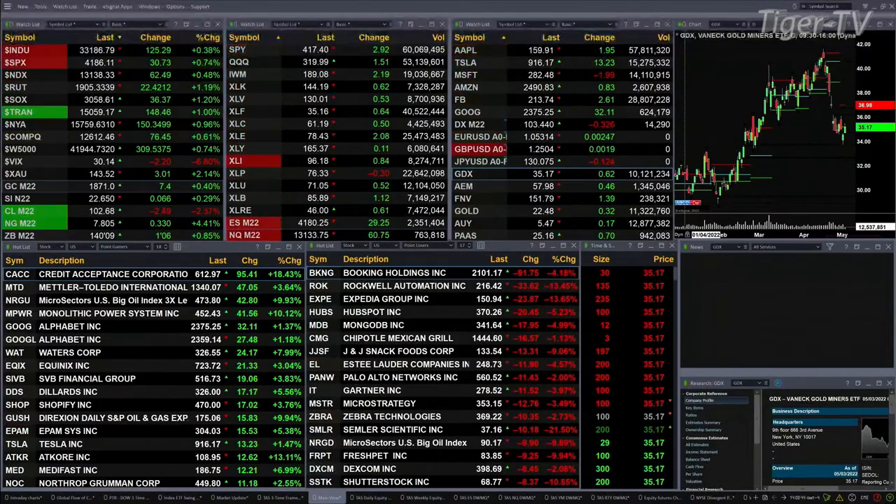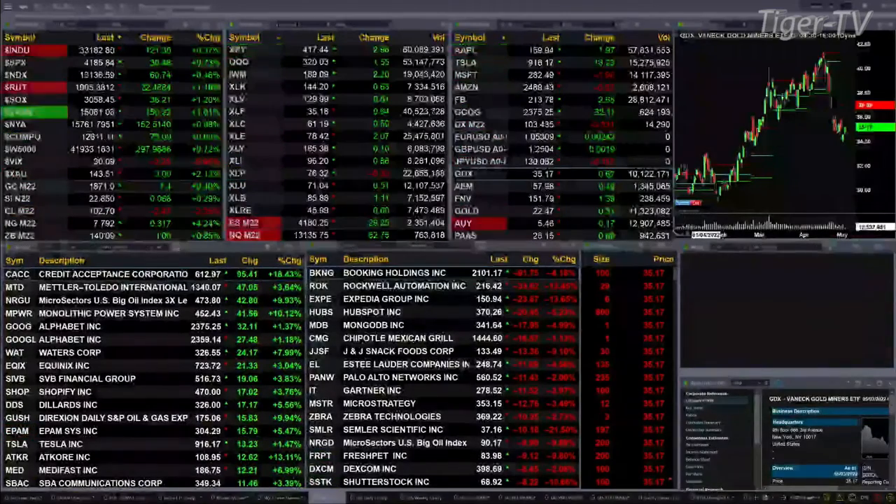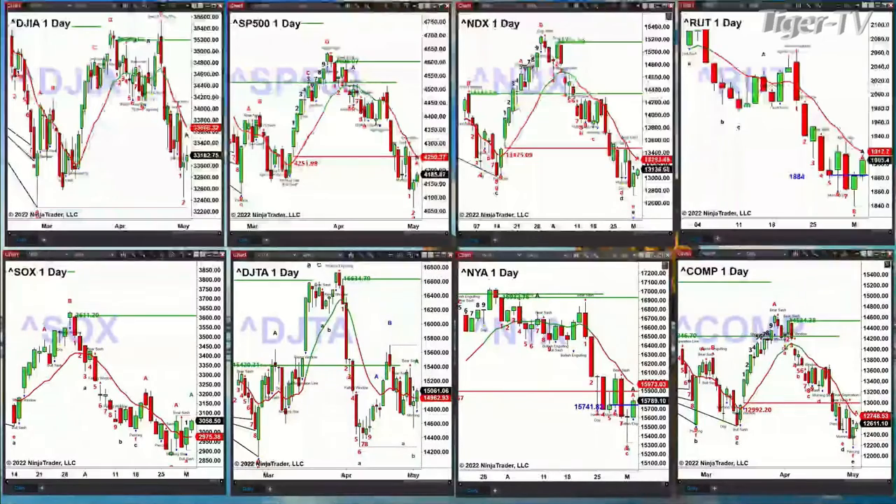Let's take a look at our indices charts. We'll begin with the Dow, which will pop up in your upper left-hand corner. The Dow is still trading inside the actual swing point from February 25th, so there's no bottoming pattern. That doesn't mean we can't get a counter-trend move up to the 33,665 area — that's the red oscillator and change line. The S&P 500 also has no bottoming signal.